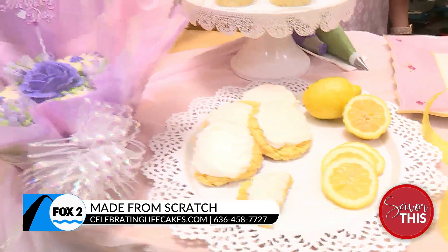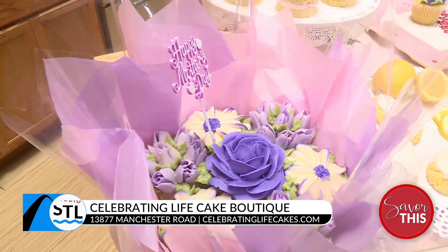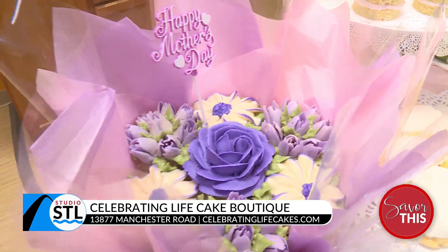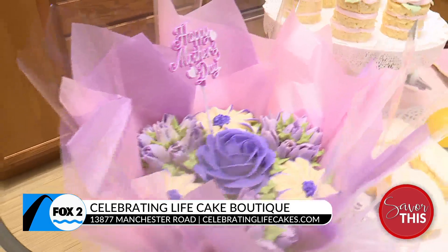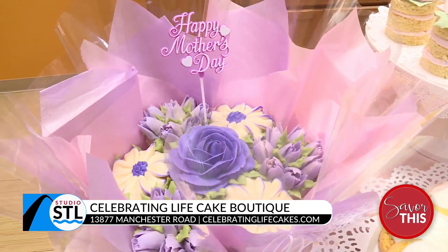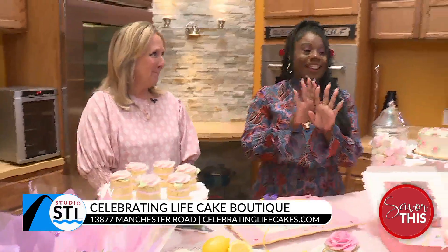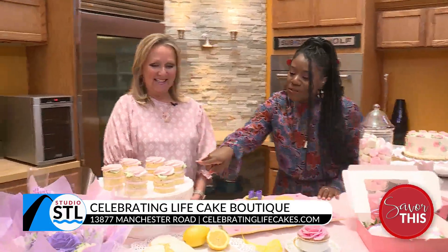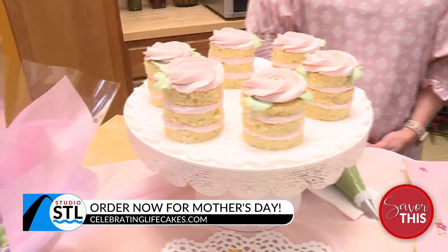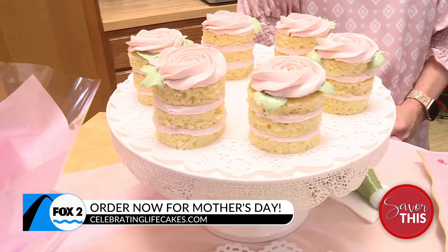And then these little bouquets over here, same thing — we're sticking with the cupcake floral theme for mom. This is a cupcake bouquet, it consists of seven, and we can do it in any color scheme you're looking for. What a nice gift to receive. And then we also have these little cake stacks. This is just a lemon with a light raspberry buttercream — just a cute thing for a buffet.